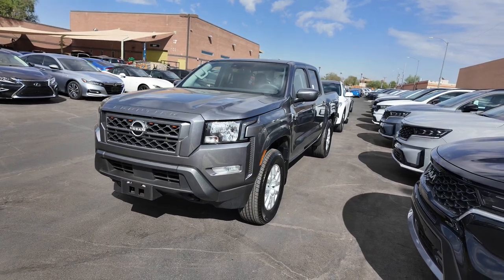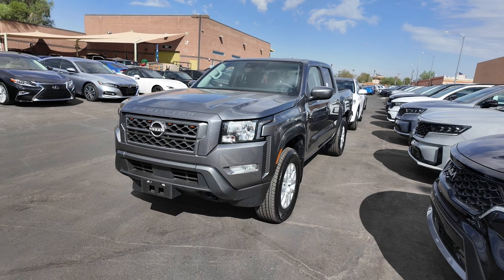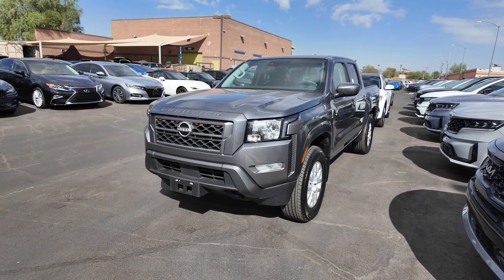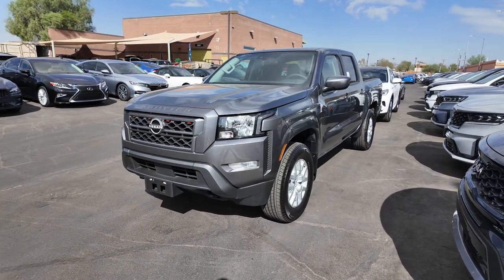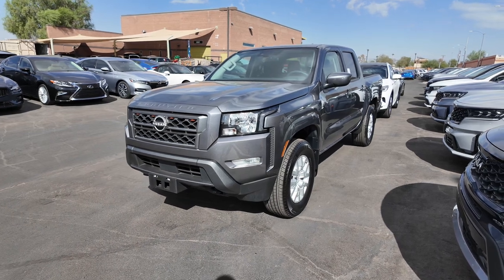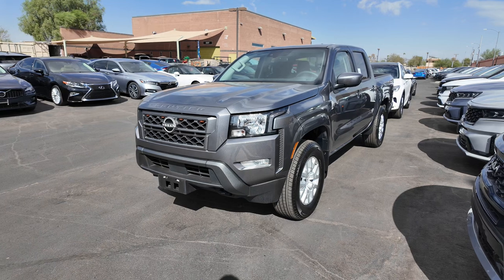Hey guys, right over here we have the 2023 Nissan Frontier SV. This comes at a price point of $30,477, and the odometer reads 12,824 miles. You're going to get the gun metallic exterior paint coat with a charcoal leather interior, four-wheel drive, a 3.8 liter V6 engine with a nine-speed automatic transmission. Gets 17 miles per gallon in the city with 22 on the highway.